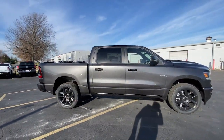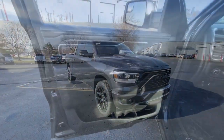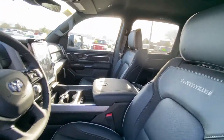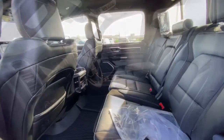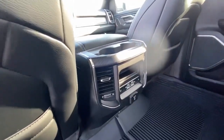The following are some of this vehicle's highlighted options: heated steering wheel, heated and/or cooled front seats, Apple CarPlay and/or Android Auto, keyless entry, navigation system, heated mirrors, backup camera, premium sound system, satellite radio, and power passenger seat.